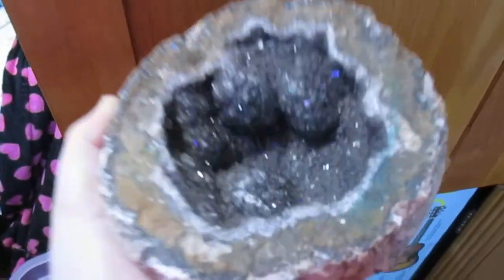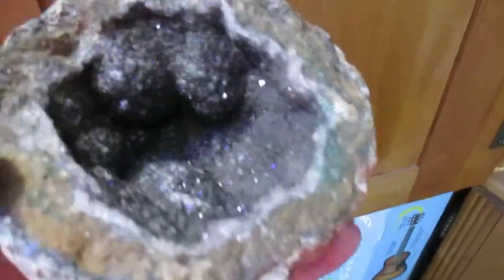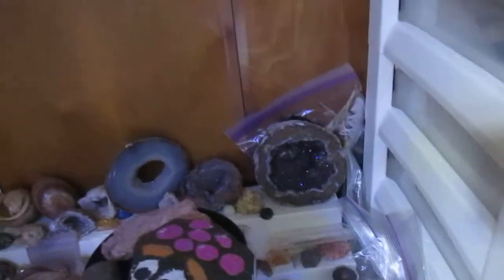Funny story about this big geode — I found this at a Goodwill in a plastic bag. It's 100% real. It's smoky quartz in here, it's all real. Look at all those nice little crystals. And I got it for, I think, $7 at a Goodwill. Isn't that weird? I hope that stays — I'm never quite sure.